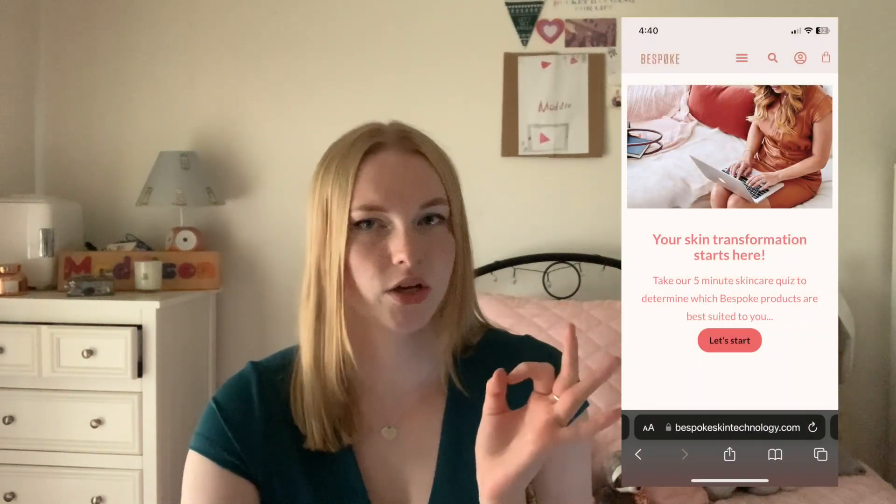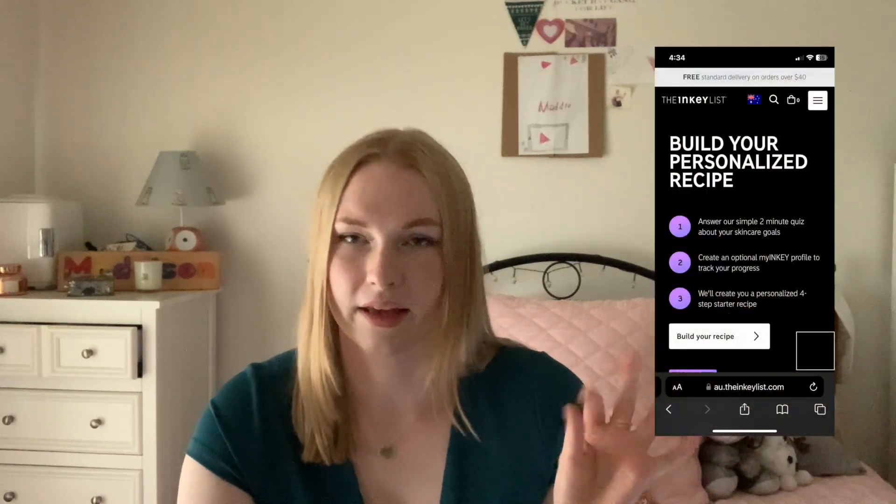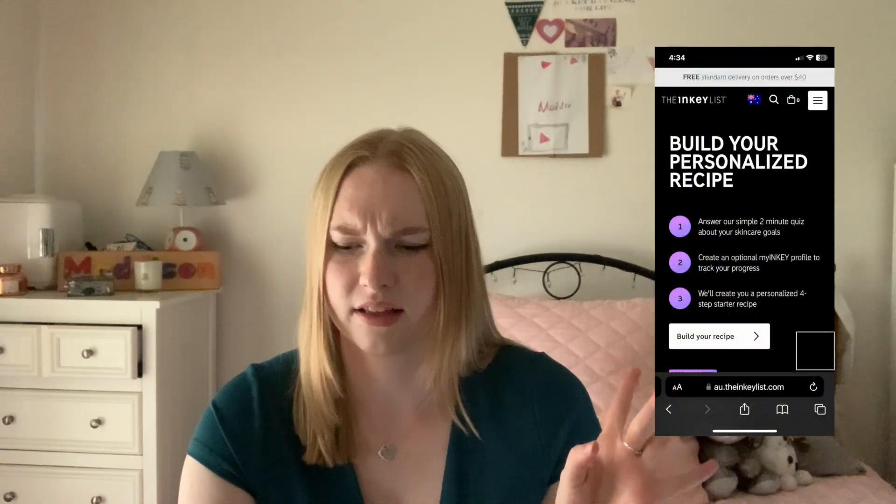Today it's all about buying my skincare routine. I did a lot of research because I knew nothing about skincare. I did some quizzes — I did one on this really expensive website called Bespoke, which was a mistake because the results were so expensive. Then I did another one on the Inky List, which was actually pretty affordable — everything was about fifty dollars.